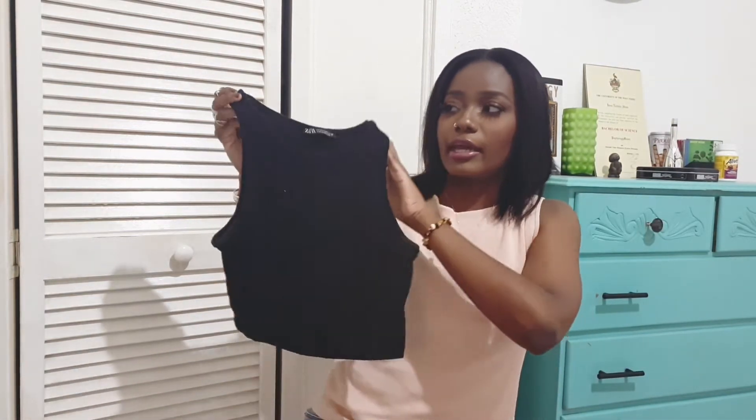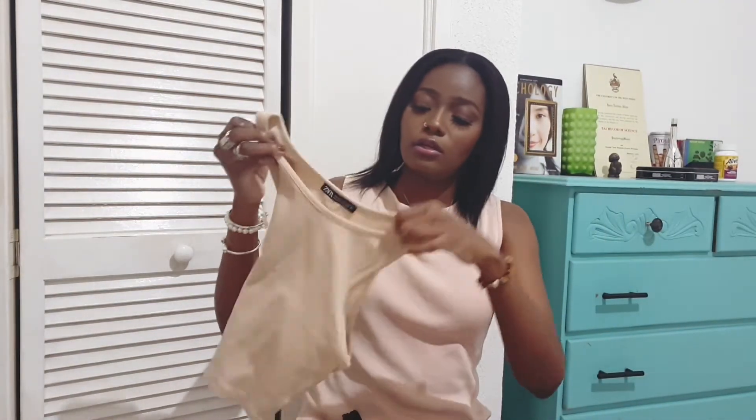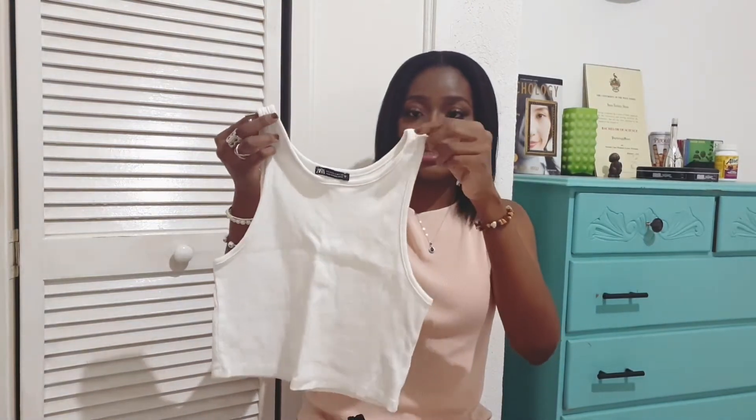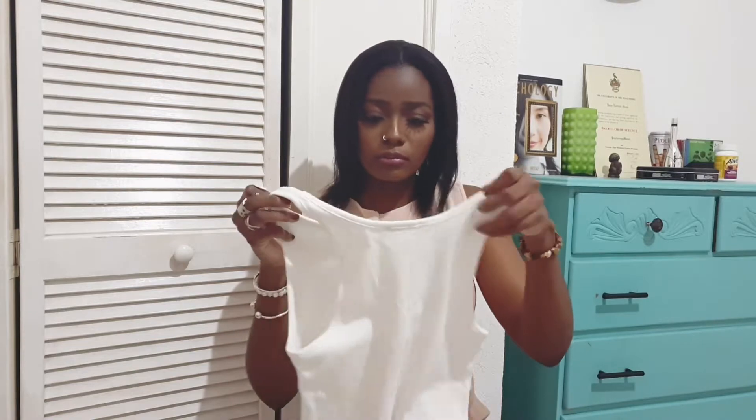Let's get right into it! I have a few Zara basics right here — these are necessary for every summer and can go with anything. First, the Zara essentials crop top; I have it in black, nude, and white. You can pair these with anything really — sweats, skirts, jean shorts — just to run out the house. It's cotton and I got it in size medium.